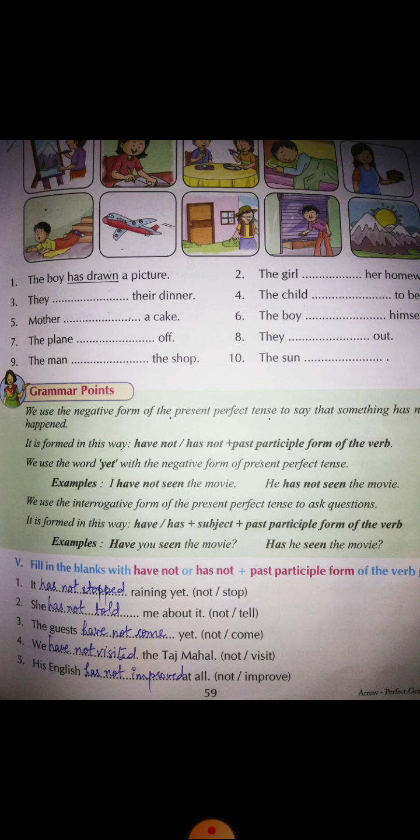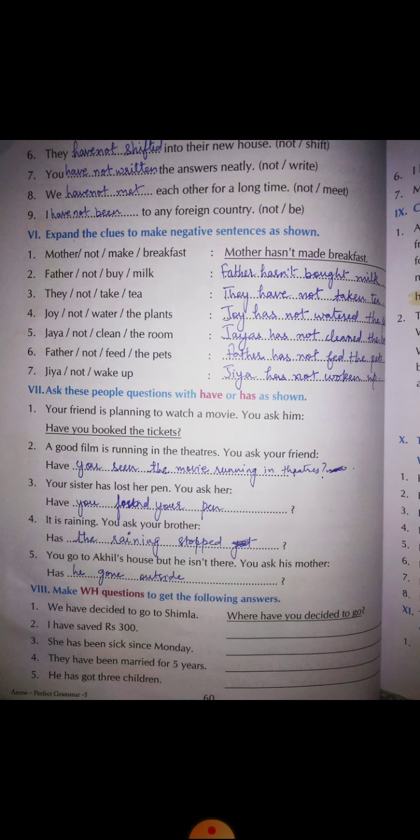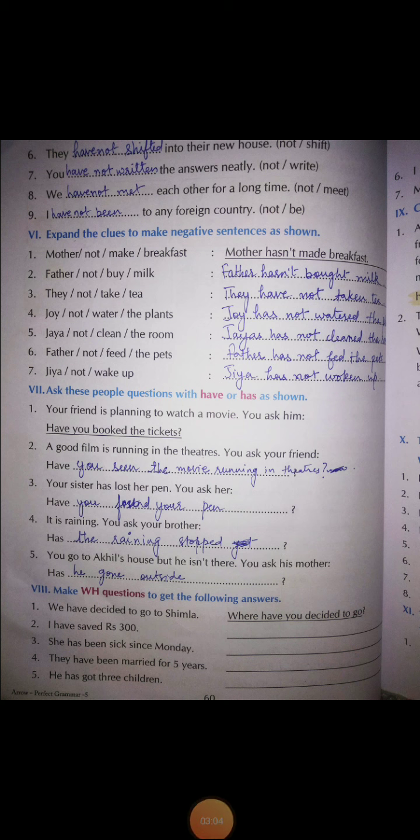Number five: 'His English has not improved at all.' The past participle form of 'improve' is 'improved.' Number six on page number 60: 'They dash into their new house.' The answer is: they have not shifted into their new house. The past participle of 'shift' is 'shifted.'